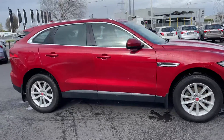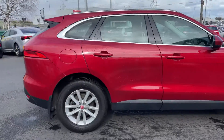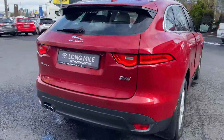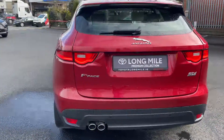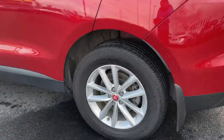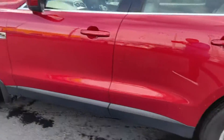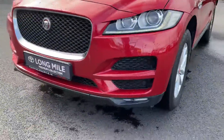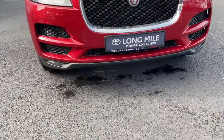Welcome to TR Longwell. We have this 2016 Jaguar F-Pace — it's a 2L diesel all-wheel drive, restored model. You have your upgraded alloy wheels, and in front you have your fog lights.